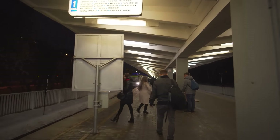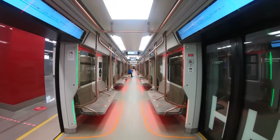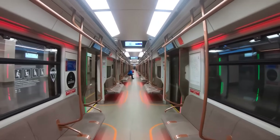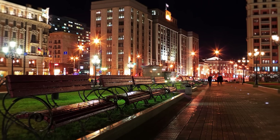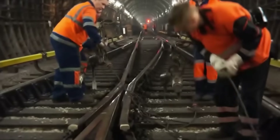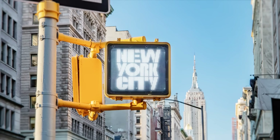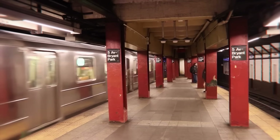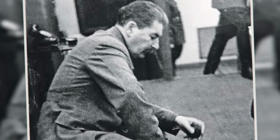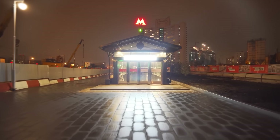The big flaw in this metro, though, is that they only run from 5:30am to 1am, leaving a 4.5-hour gap where the only way to get around Moscow at these hours is with taxis, 9 bus routes, and 1 tram route. To be fair, this is for maintenance, but when you compare it to the New York City subway that runs 24 hours a day, 7 days a week, you have to deduct a few points for this.